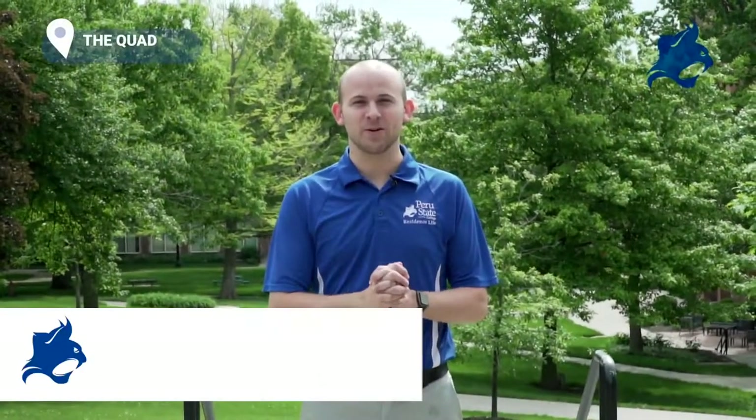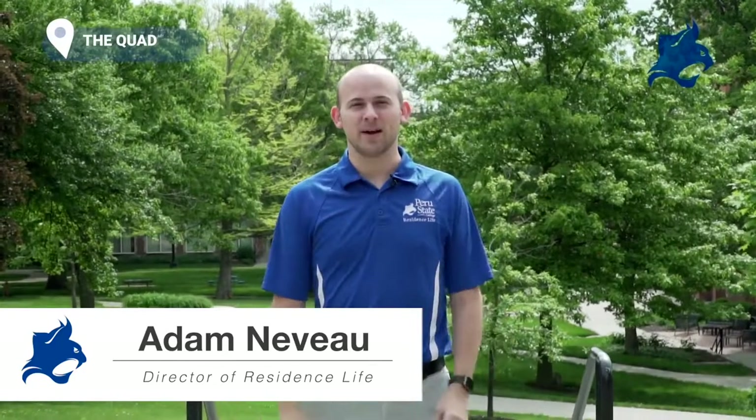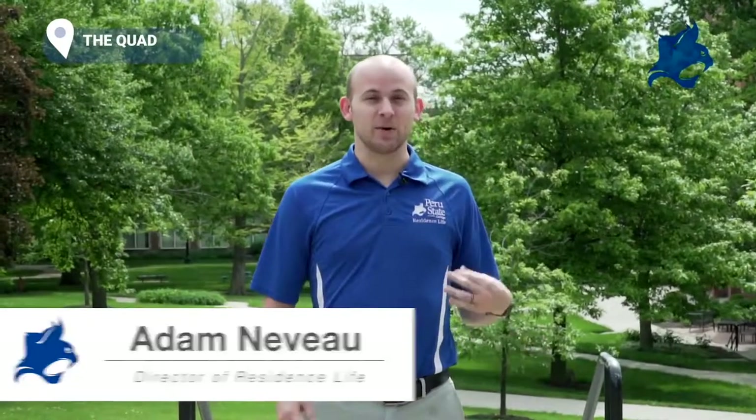Hello Bobcats and welcome to Peru State College. We're here to show you more about your new home away from home. My name is Adam Neveu and I'm the Director of Residence Life. The assistant director is Clara Edwards — you can find her in the Residence Life office or in her office in Delzell Hall. Amy Eastman is our project coordinator; she's like the Peru State second mom. We're right around the corner from the dining hall, so stop by on your way to lunch. Each hall has a Friends Desk where you can find an RA every night to talk about any issues, questions, or concerns — get to know them because they'll be your best resource.